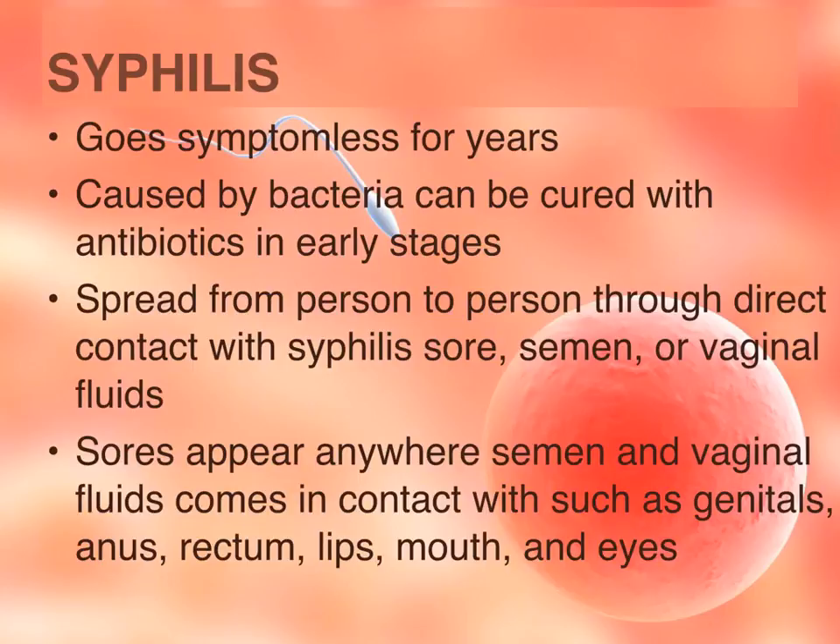If left untreated, gonorrhea can lead to infertility in both sexes, but it can be cured with antibiotics in early stages. Syphilis is the next STI covered. With syphilis, you can go years without symptoms and might not know you have an infection. It is caused by bacteria and can be cured with antibiotics in early stages. It spreads through sexual contact, but also through contact with syphilis sores or through semen and vaginal fluids anywhere those fluids make contact.